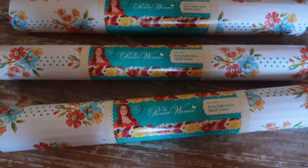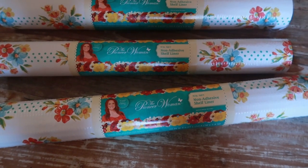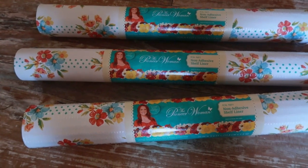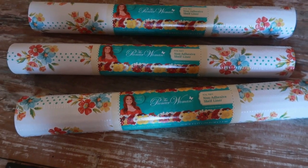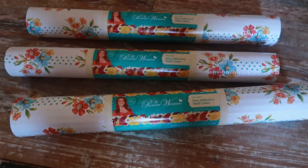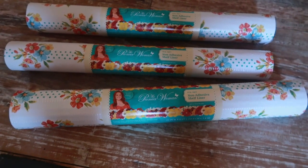We're going to sand all this down and repaint it a bright white color. I'm also going to put some liners inside the shelves — I decided on these Pioneer Woman 'Petal Party' non-adhesive shelf liners. I really love these colors; I have a lot of Pioneer Woman things. I like the ones that don't stick so you can just pull them out and clean your cabinets whenever you need to.